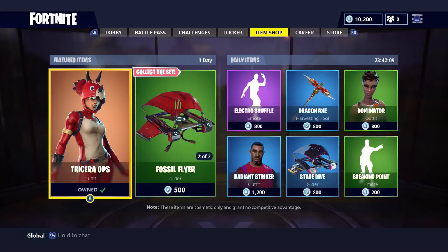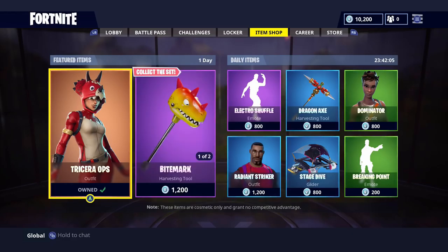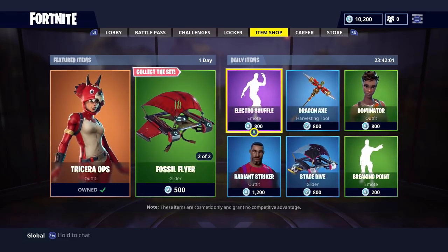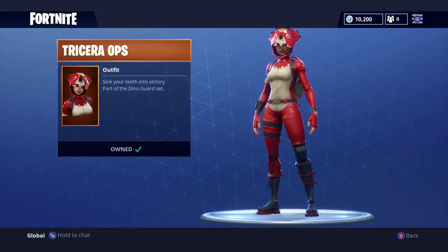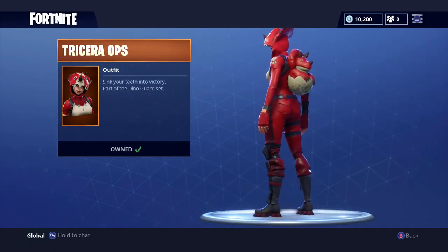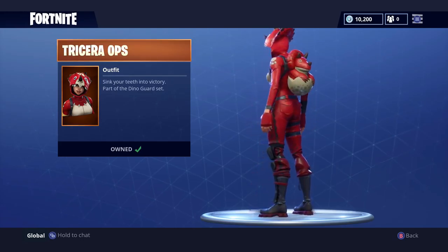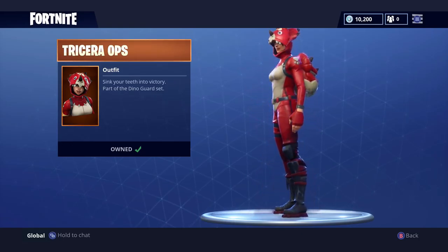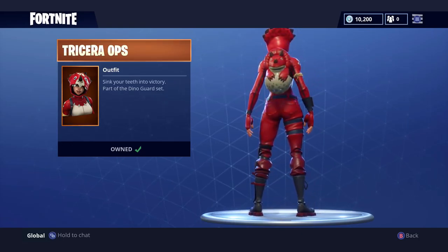Alright, moving on to the best part of the video - I'm gonna be choosing my favorite item from today's items. There's no point in hiding it, you know it's gonna be Triceratops. I love the backpack - look, the Triceratops carrying its baby. Doesn't get much better than that.